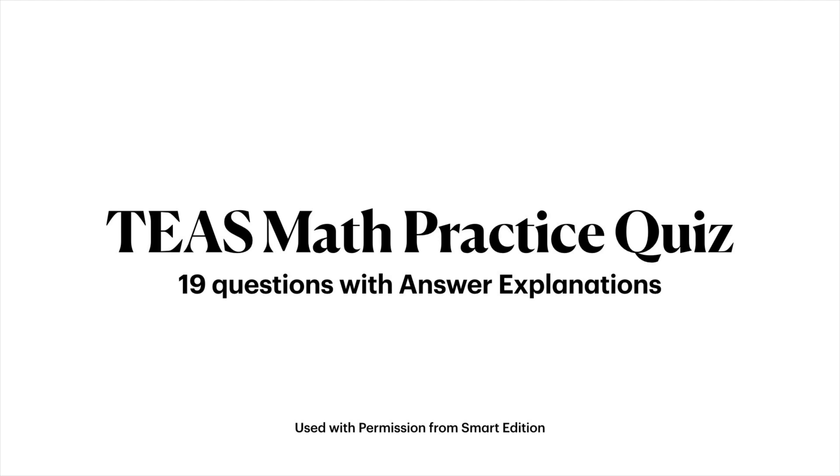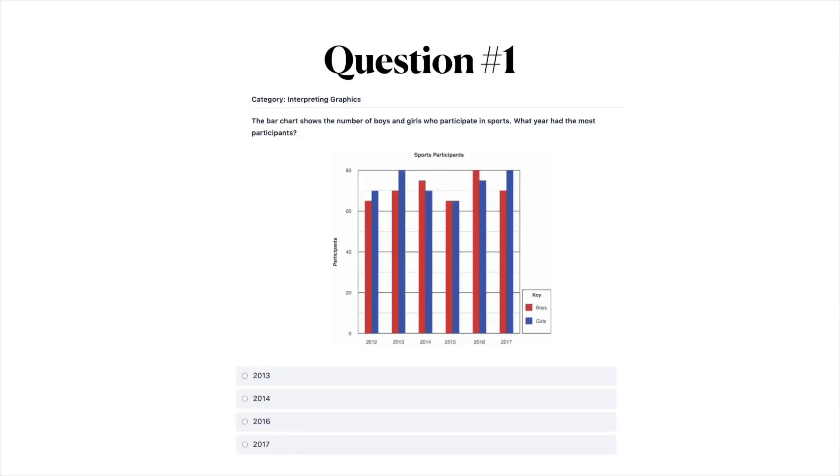Today we're going to be doing a practice quiz for the math section of the TEAS 6 test. These questions are taken from Smart Edition's TEAS 6 test resource — I will link that for you guys down below in the description. We're going to go through all the questions first, and then after you get through all the questions I will go through and share all the correct answers as well as the explanation for why each answer is correct. Get a pencil and some paper ready and let's dive right in.